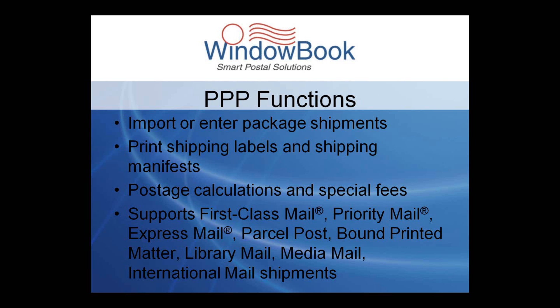PPP is software for facilitating shipments through the Postal Service. It provides for either file import of shipment data or manual input. The software allows you to print shipping labels and generate shipping manifests.